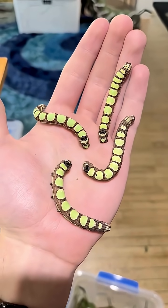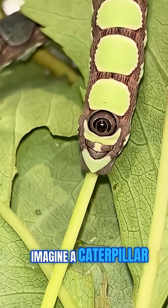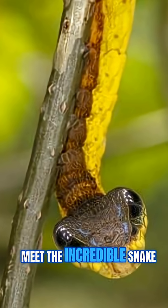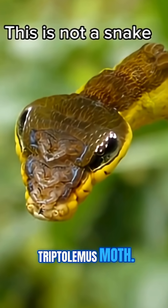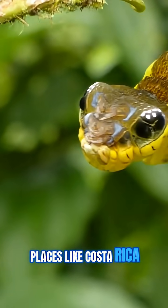Hey there, science fans. Today, I've got something truly wild to share with you. Imagine a caterpillar that can turn into a snake. Yeah, you heard me right. Meet the incredible snake mimic caterpillar, the larva of the Hemeroplane's Tryptolemus moth. This little guy hails from the lush tropical forests of Central and South America, places like Costa Rica and Colombia.